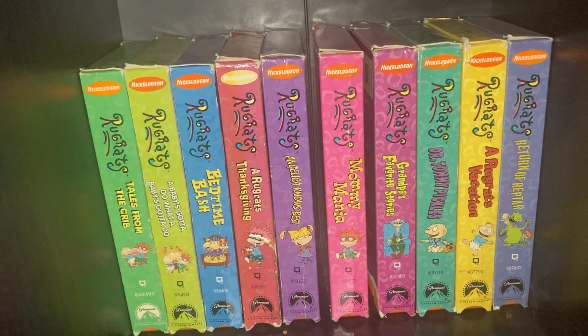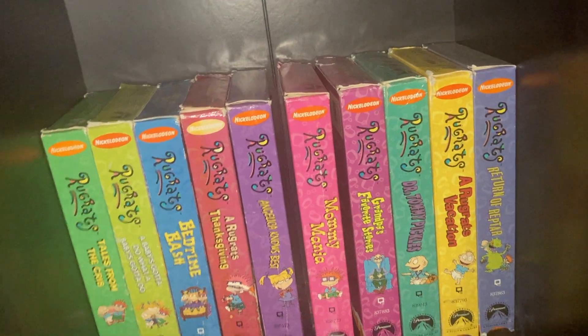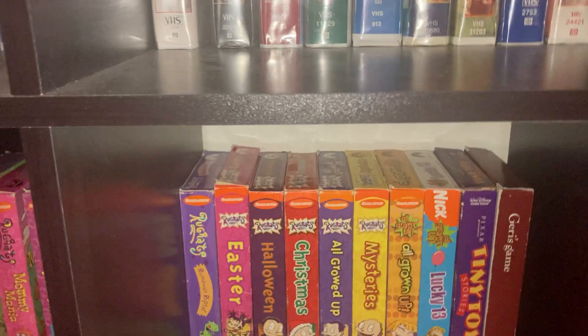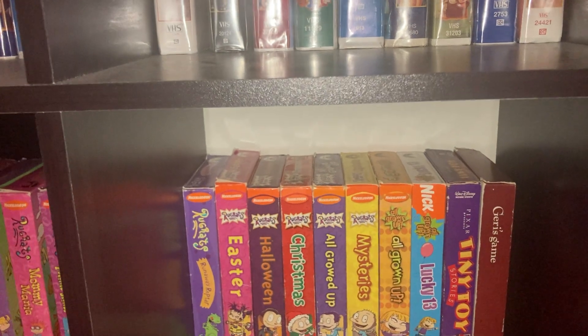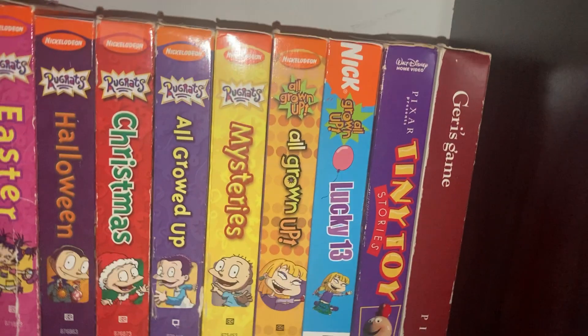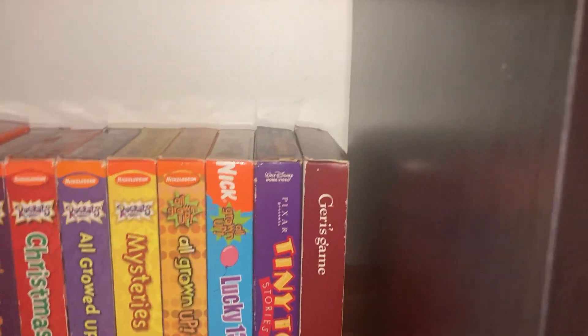Mommy Mania, Grandpa's Favorite Stories, Dr. Tommy Pickles, A Rugrats Vacation, Return of Reptar, Runaway Reptar, Easter, Halloween, Christmas. All Grown Up Mysteries. Then we got the only two All Grown Up tapes I have: All Grown Up, and Ginger: As Told by Ginger and Lucky 13.